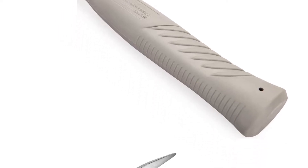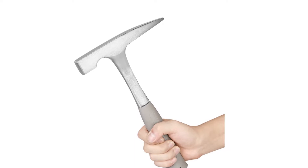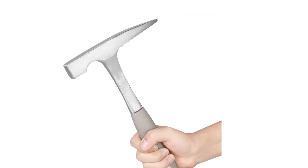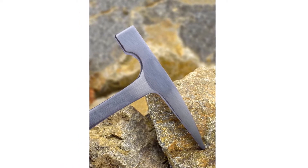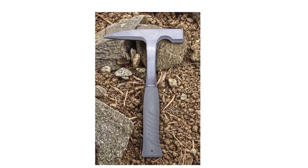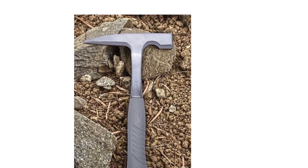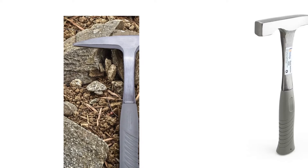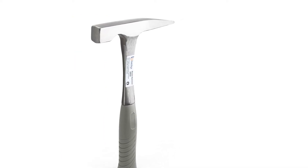Featuring a square striking face on one end and a sharp pointed tip on the other end, this hammer can also be used as an emergency hammer to break vehicle glasses. Made from hardened and forged alloy steel for dependable strength, the head and handle are designed in a single-piece construction that will never loosen over time. Its ergonomic anti-shock and anti-slip soft rubber grip give you more comfort and control during use.